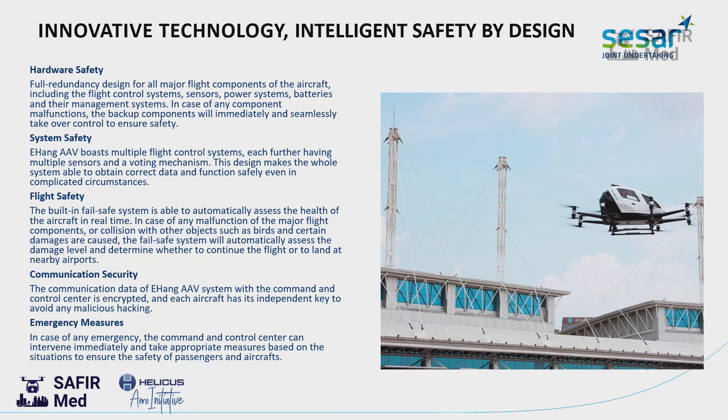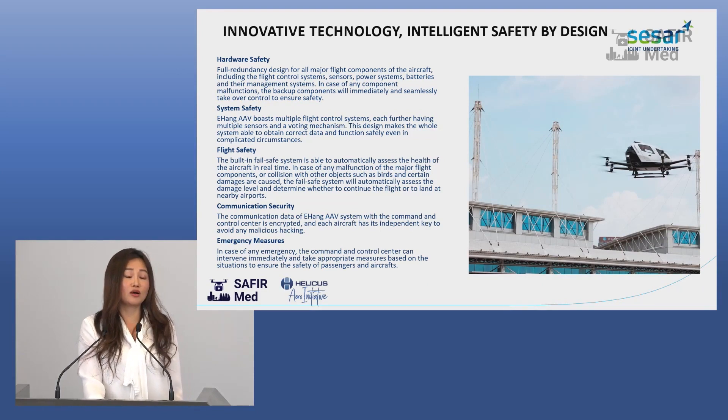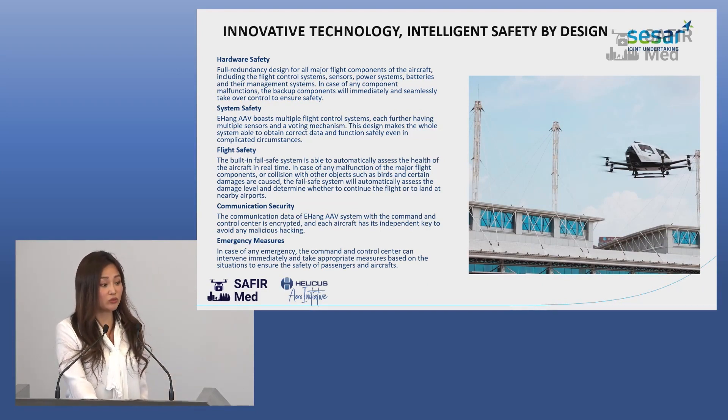Safety is the most important thing for us. This drone is equipped with a fully redundant system. This redundancy system covers the propellers, batteries, and the whole management system. So if a malfunction happens, the full redundancy system will take over and ensure safety.